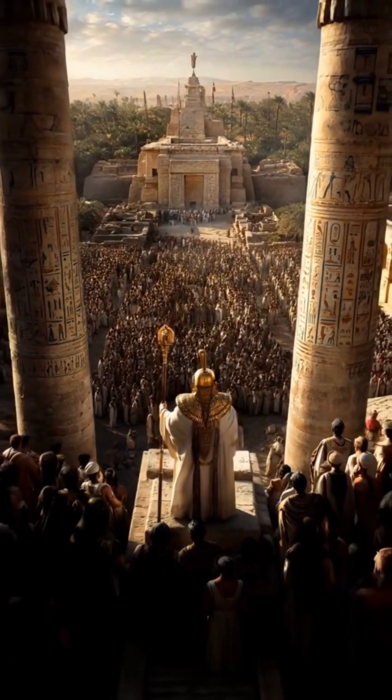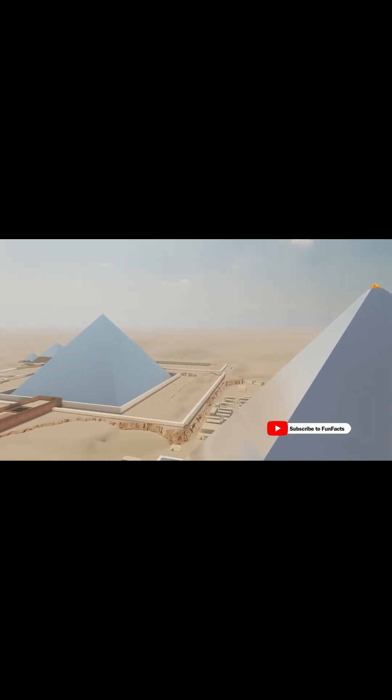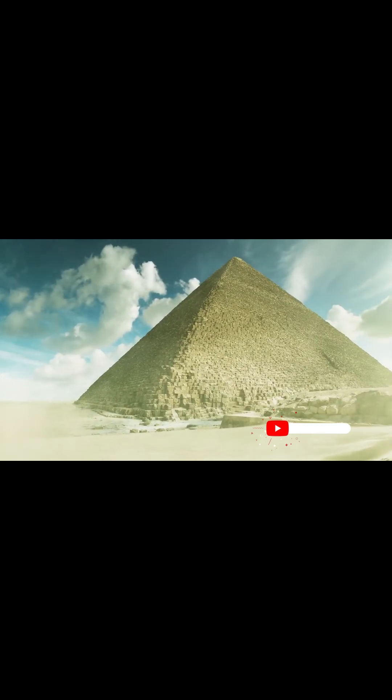Oh, and it used to be extra fancy. When it was first built, it was covered in polished white limestone that made it shine like a giant jewel in the sun. Talk about ancient bling. Over time, those stones were removed or eroded, leaving behind the rugged masterpiece we see today.